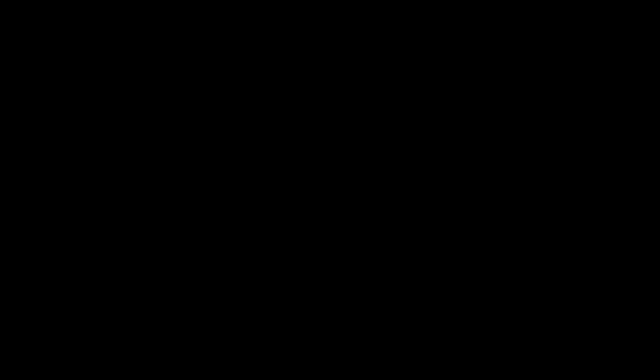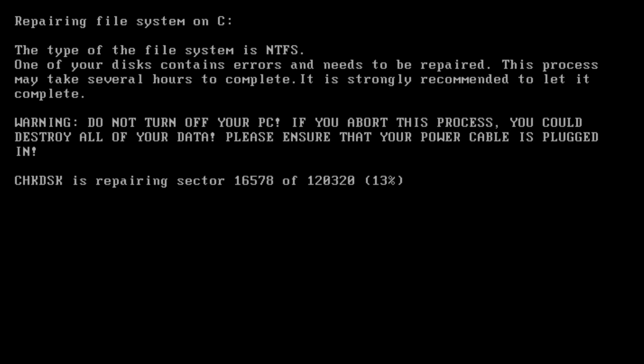Let's go ahead and restart. So here we go — it's repairing the file system. Do not turn off your PC. If you abort this process, you could destroy all of your data. Please ensure that your power cable is plugged in. So here goes check disk.